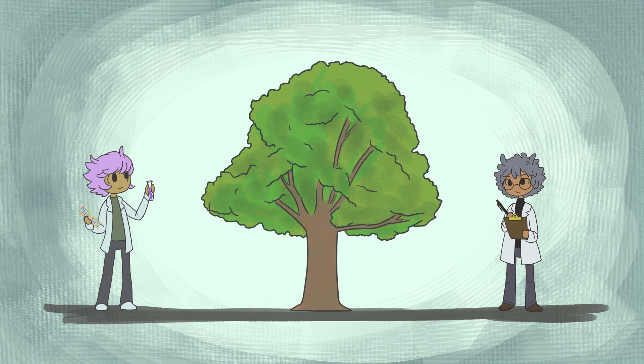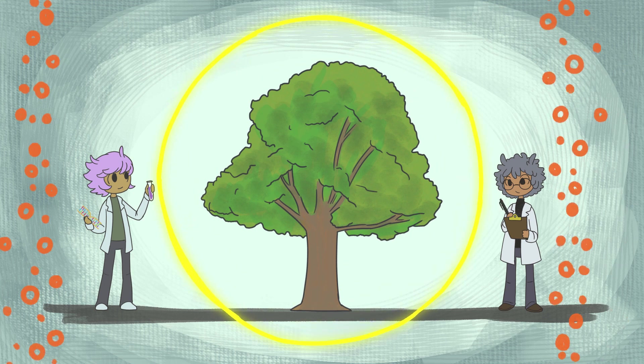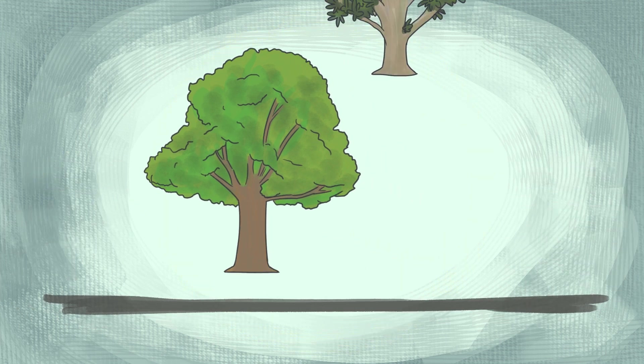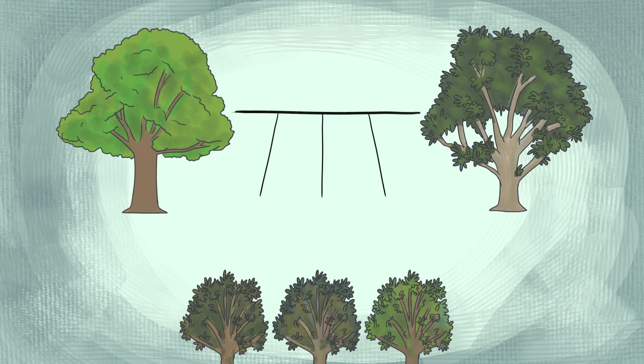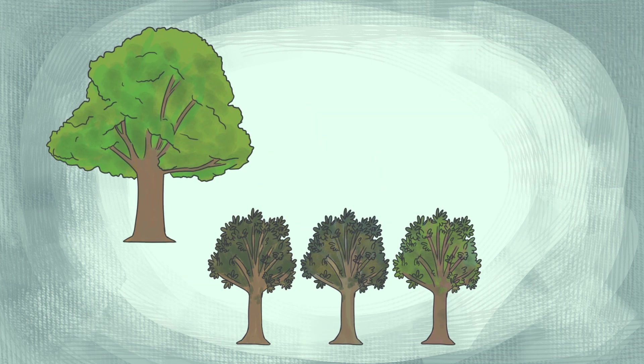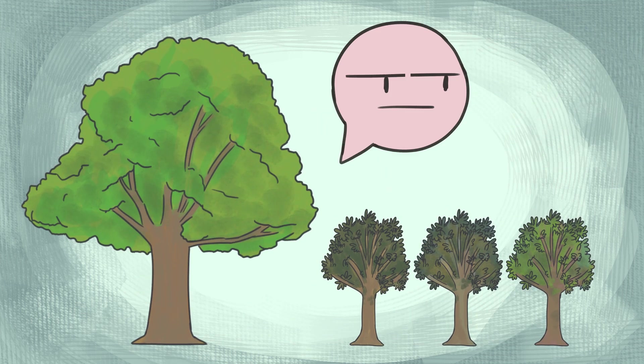For decades, forest scientists, including geneticists, have searched for ways to introduce blight resistance. There has been some success by crossing with other species of chestnut, but the compromise is that the hybrids are always intermediate in shape and size to the once proud tall chestnut.